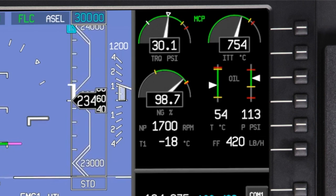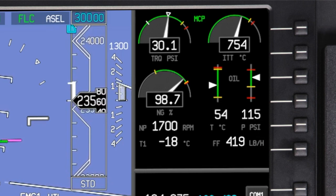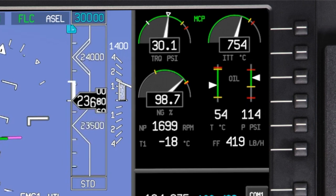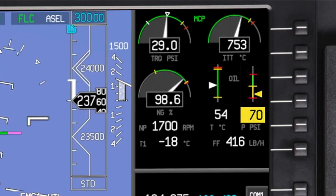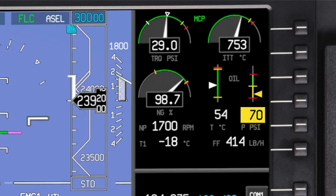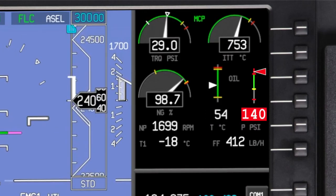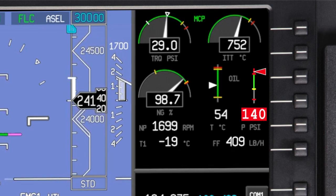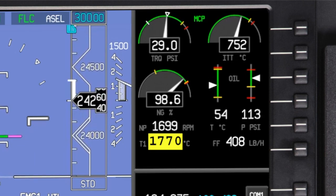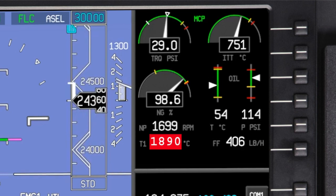While normal indications are shown using white and green colors, abnormal engine indications are shown using amber colors for caution conditions or red colors for warning conditions. In this case, the oil temperature is in the caution range — the pointer and digital value are shown in amber or amber reverse video. In this case, the oil temperature is in the warning range. This is also true for digital-only readouts. In this case, the propeller speed is in the caution range, and this is the warning range.